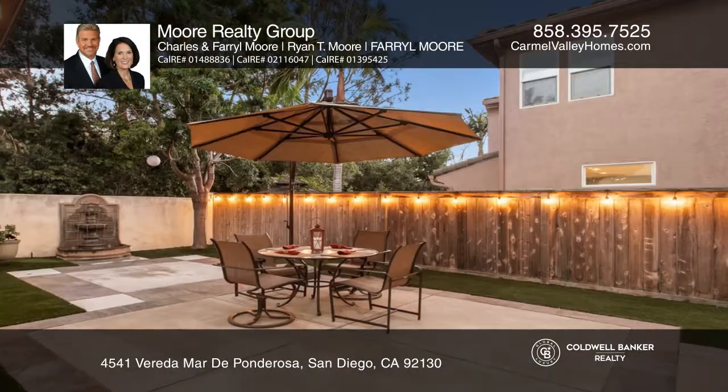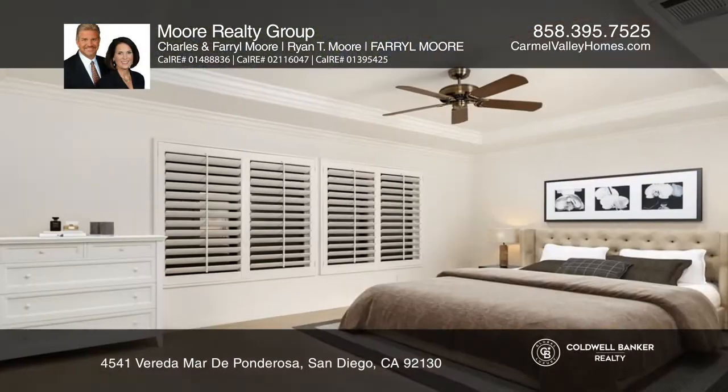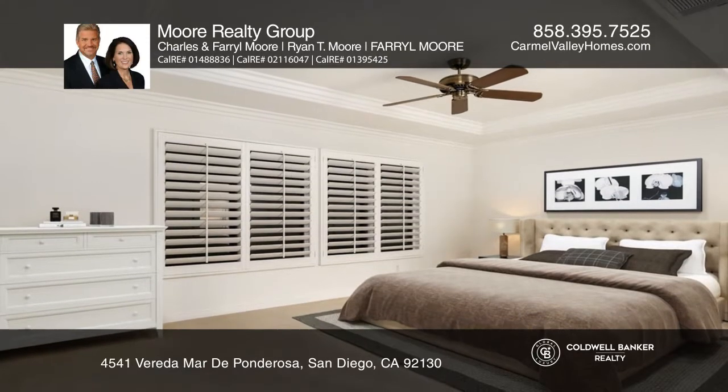Upstairs is a spacious master suite with plantation shutters and a bathroom with dual sinks, a soaking tub, step-in shower, and a walk-in closet.